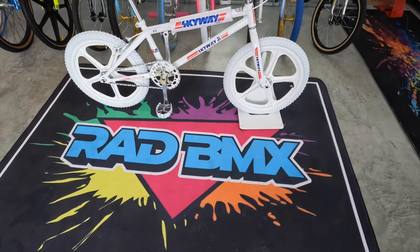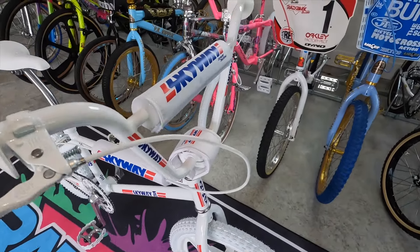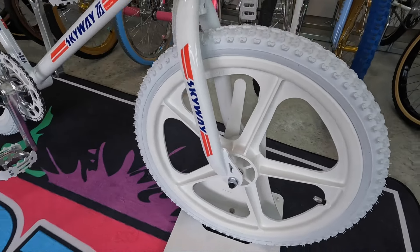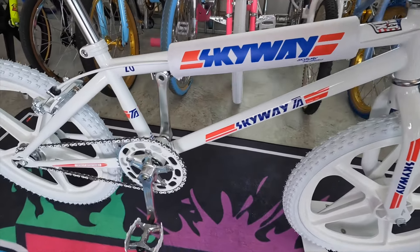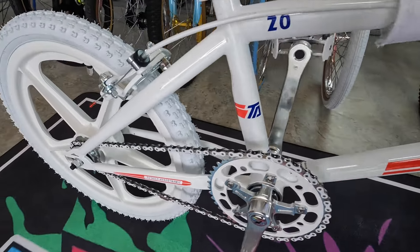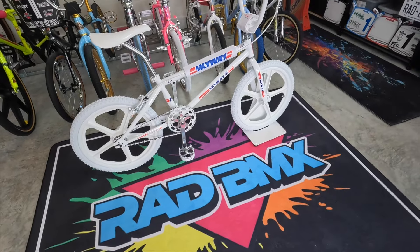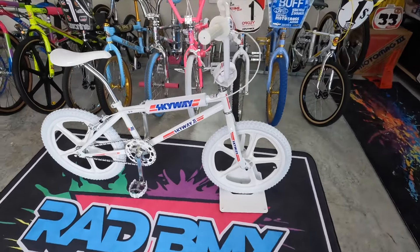The next one is the white Skyway. I almost didn't even get it — this was a frame and fork set that went up at Planet BMX right when I was buying the red and blue. So I jumped on it and decided to be patriotic with red, white, and blue. This one's a little different: it has a one-inch threaded headset, an American bottom bracket, three-piece cranks, MX-1000 Dicomps side-pull brakes, white Tough Twos, and white everything. I just wanted an all-white Skyway — it's pretty iconic.